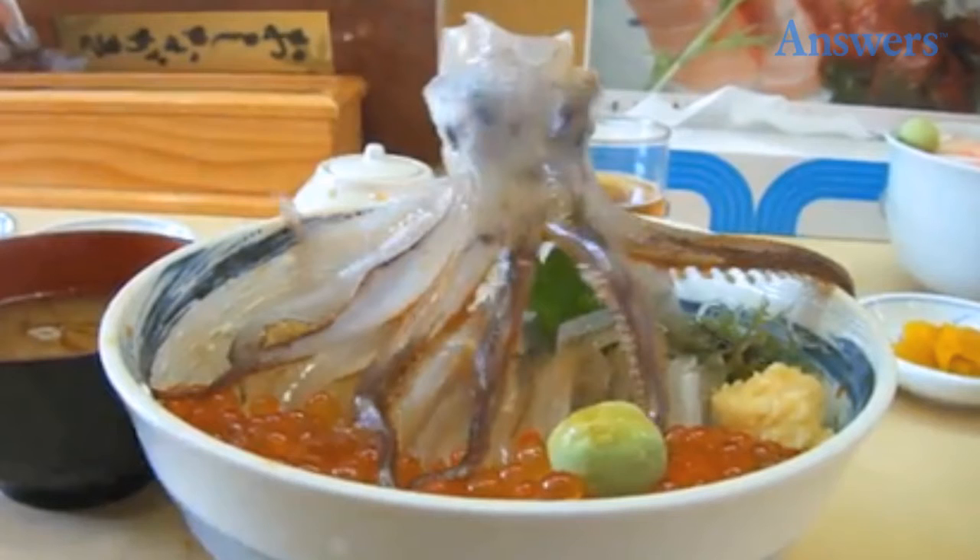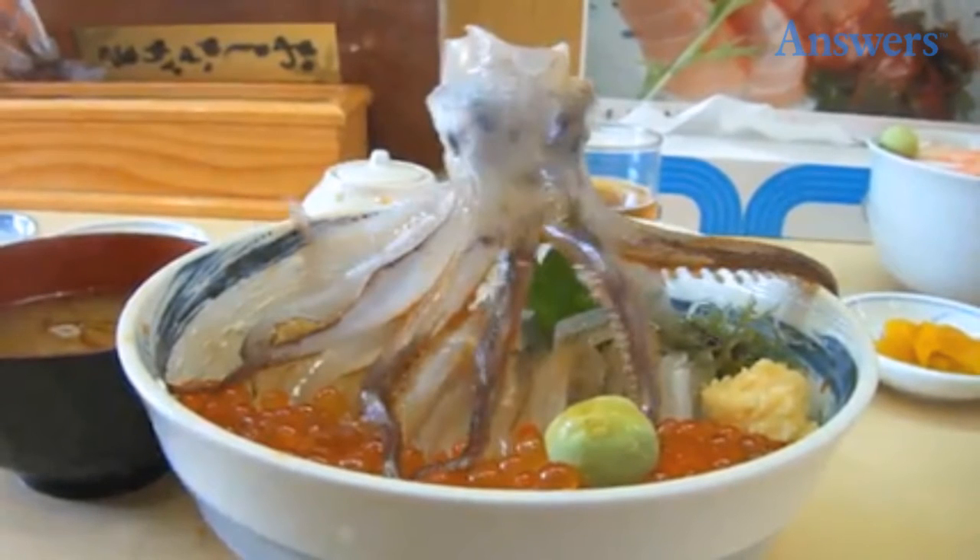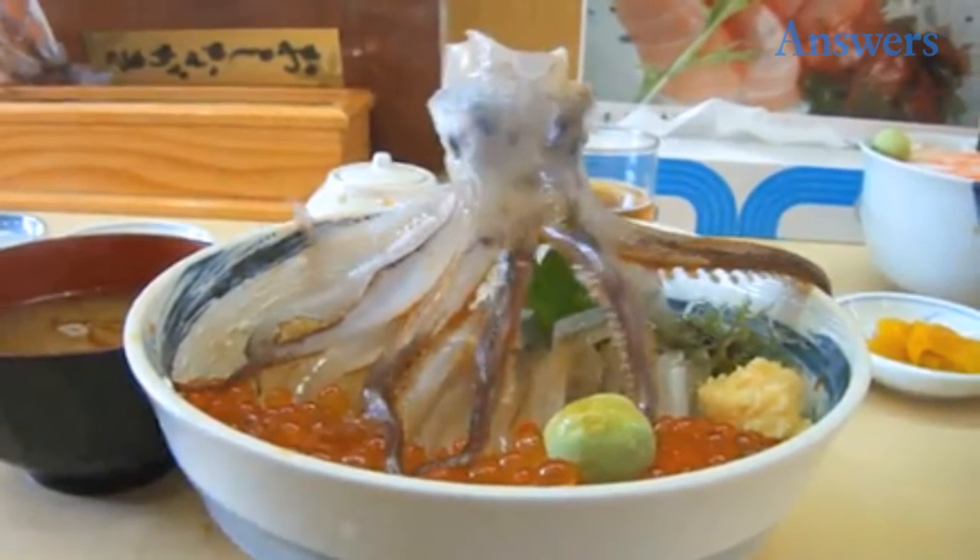Dancing squid. Before eating a dead squid, you pour soy sauce over the body and the muscle cells react to the sodium chloride, making the squid's tentacles move.